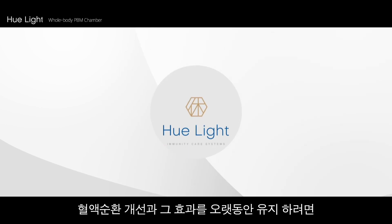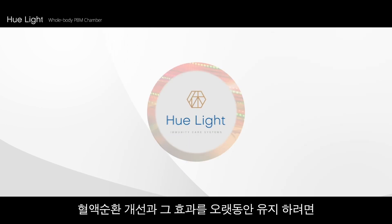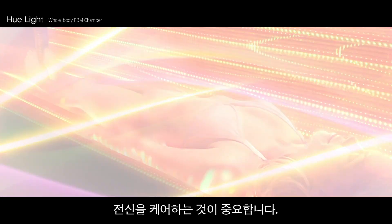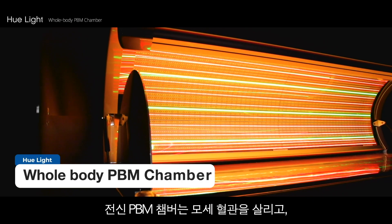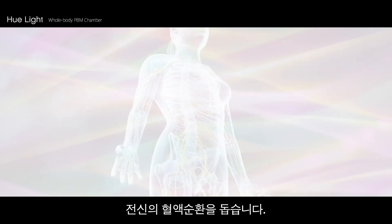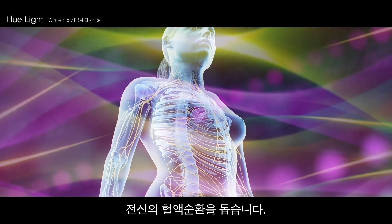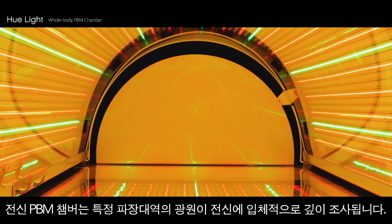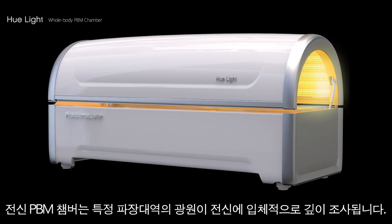In order to enhance blood circulation and maintain such effect for the long term, whole body care treatment is essential. Hue Light's whole body photobiomodulation chamber helps with reproducing capillaries and enhancing blood circulation over the whole body. Inside the whole body PBM chamber, particular wavelengths of light penetrate deeply into the whole body.